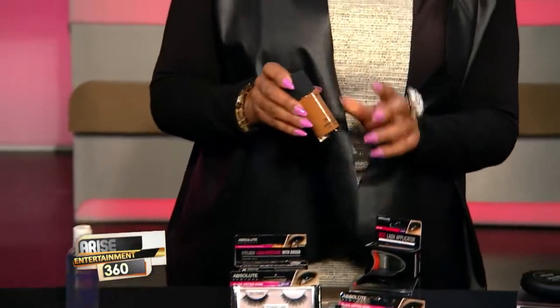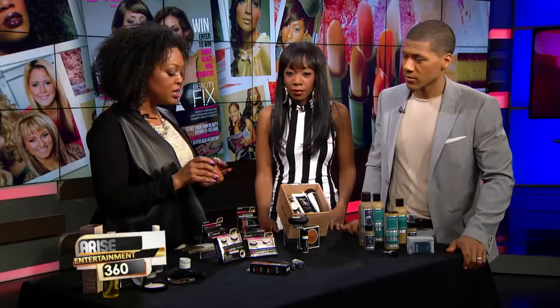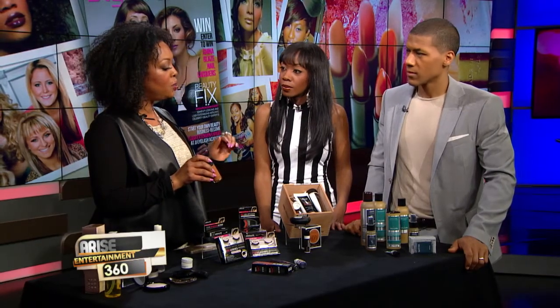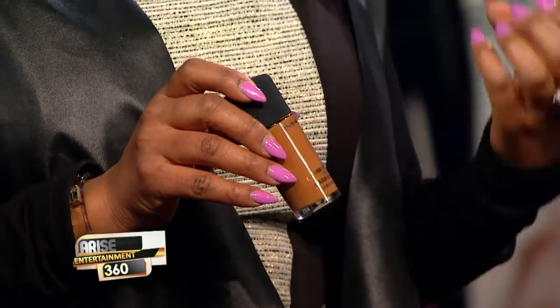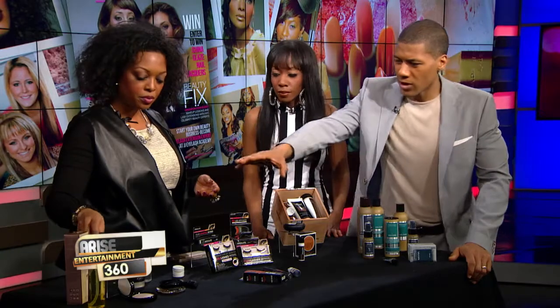One of my favorites is Studio Fix Fluid from MAC — everybody knows MAC Cosmetics. This is great for the girl who wants a matte finish that will absorb oil, and you just need one layer. I like to use this in conjunction with a concealer, and that's it. To make things easy, just start there and go down the line.